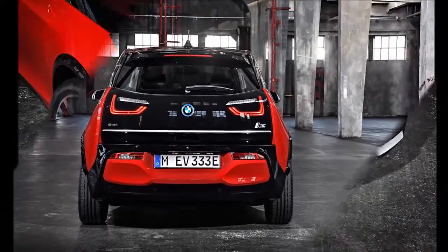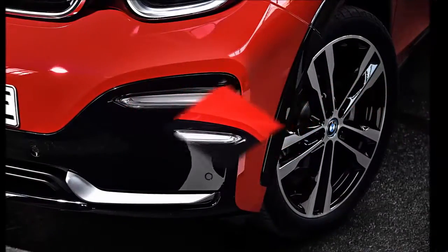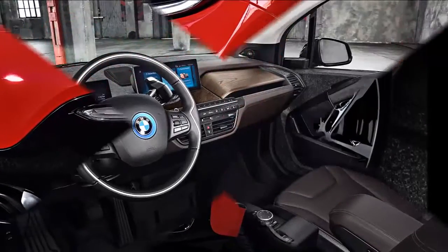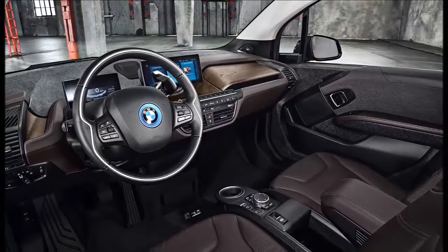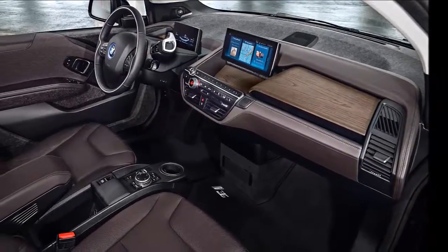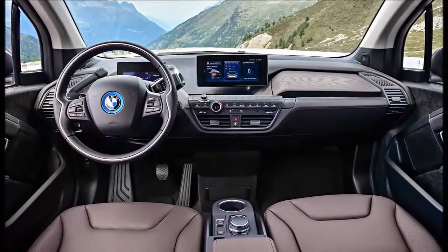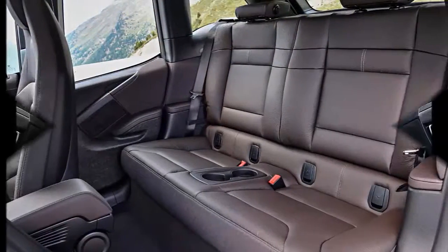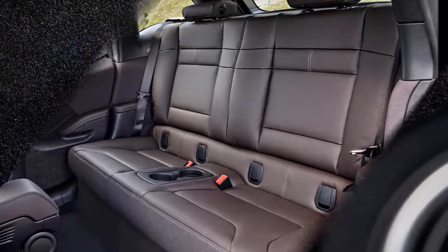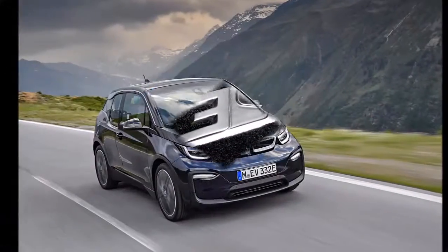The 2018 BMW i3 S gets more than a facelift and a pep talk, as BMW says it accelerates more quickly, runs to a higher top speed, and rides 0.4 inches lower on a wider track. The i3 S puts out 184 horsepower and 199 pound-feet of torque, compared with the standard model's 170 horsepower and 184 pound-feet, thanks to modified motor controls and tapered roller bearings that help its high-RPM performance.